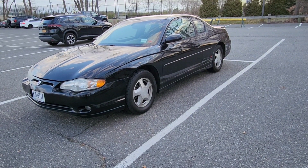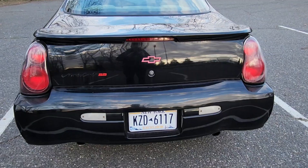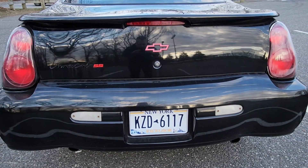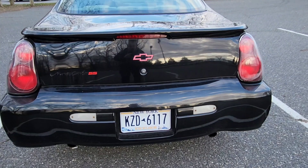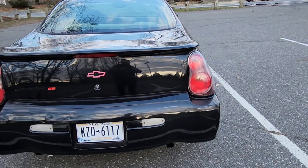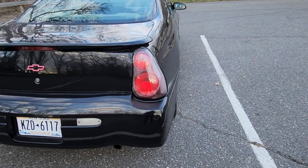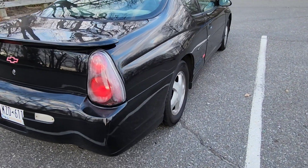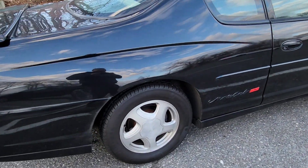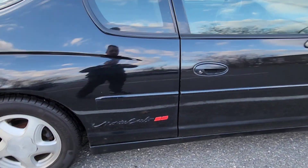First I'd like to start off by saying it is a Monte Carlo Super Sport - this is not the supercharged one. I don't think the supercharged SS actually came out until 2004 or 2003, when the 3800 got the supercharger on it. Overall the car is in okay shape - it has 187,000 miles, so there's some stuff I want to do to it.